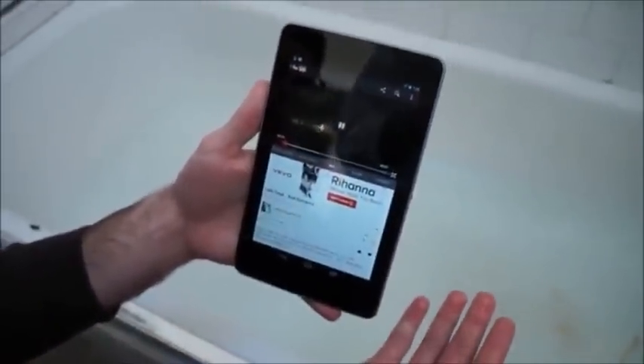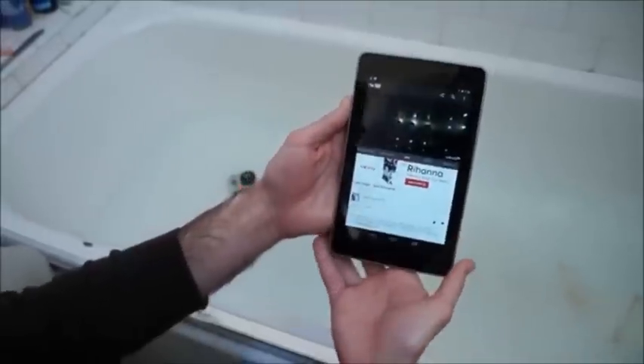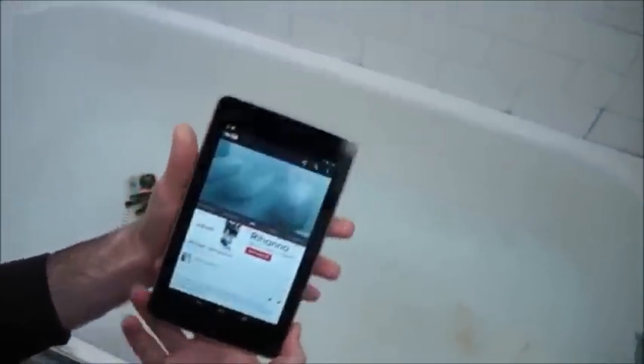Wow — we've still got sound on the Nexus! That is impressive. The screen still looks good; just brush the water off and get back to work. As I promised in the beginning, we're giving away a brand new Nexus 7.